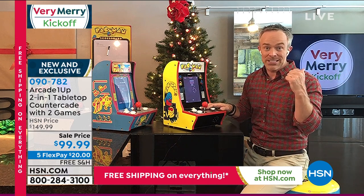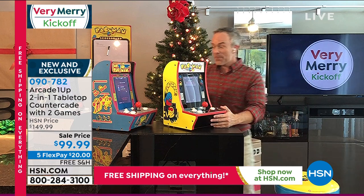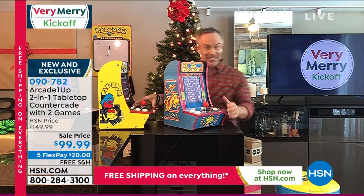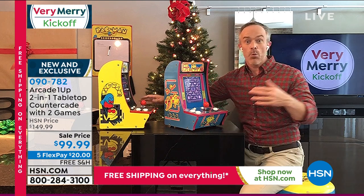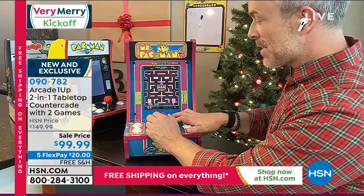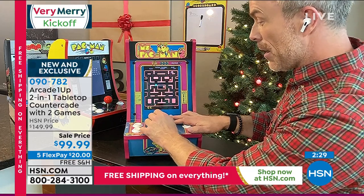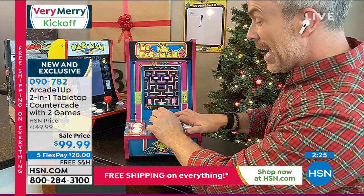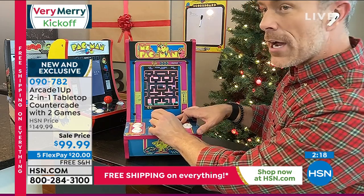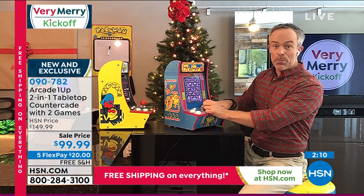Unlike a gaming console tied to the TV in one room, this countercade can go everywhere. Take it to the man cave, the holiday party, anywhere. Pac-Man is here, and this is the first time we've had Mrs. Pac-Man — always popular. Miss Pac-Man is 38 years old, a 1982 game — the exact same experience we had. Parents love the volume control, and Mrs. Pac-Man comes with Super Pac-Man inside.